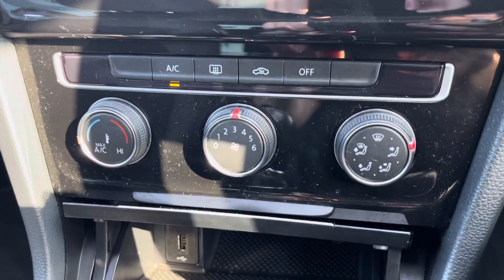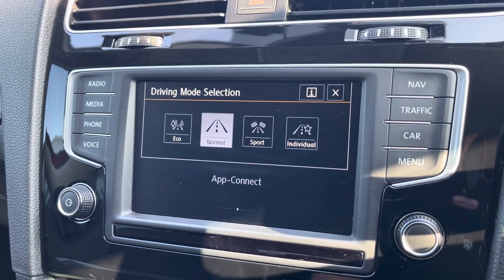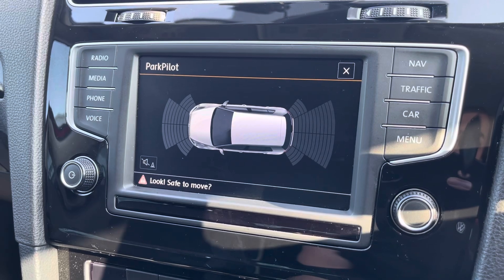Beneath the display you'll find the car's climate control system. Driving mode selection is available with four drive modes to choose from. This Golf also comes equipped with front and rear parking sensors, assisting with manoeuvring through audio and visual indications.